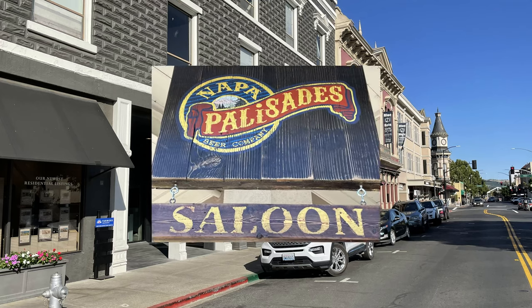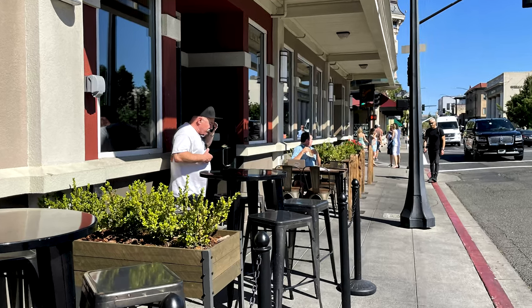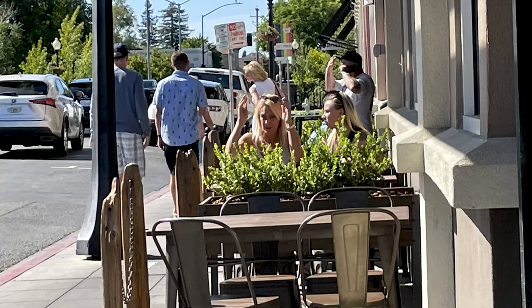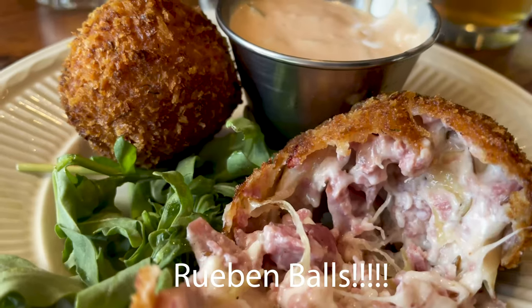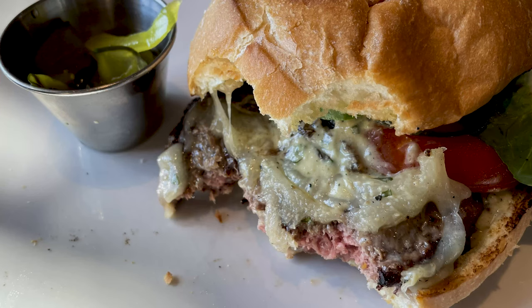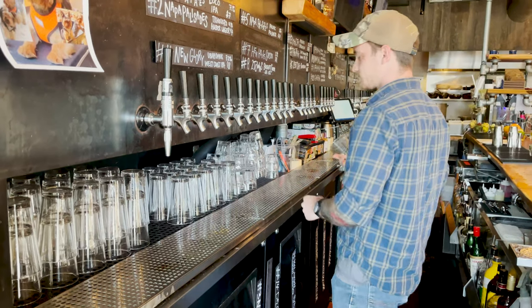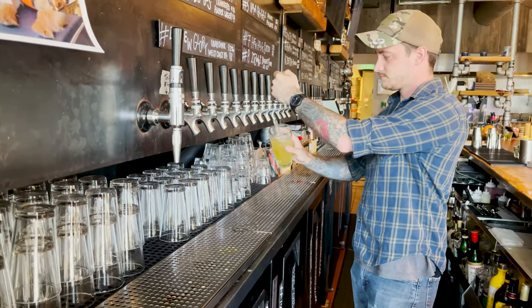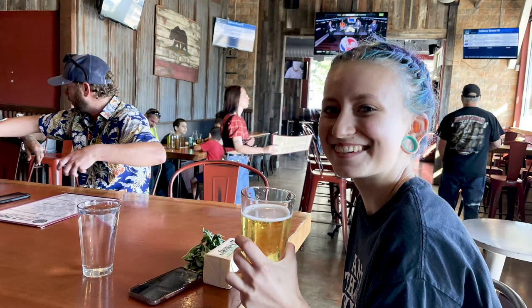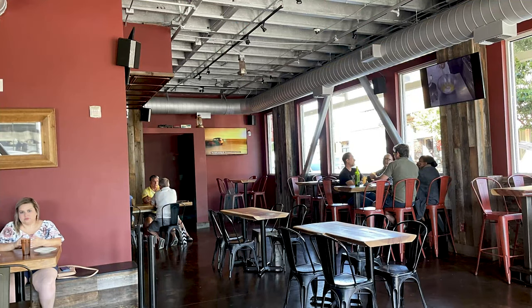Now we go to Palisades at the corner of Main and First Street. They have four seating areas, including outdoors right along Main Street. Locals and tourists love it and it's got a sports bar feel. A staff member named Sonny, born and raised in Napa, describes it as the best brewery saloon in the valley with great food, great environment, and some of the best brews on tap. Palisades serves draft cider, wine, mixed drinks, as well as tasty craft beer.